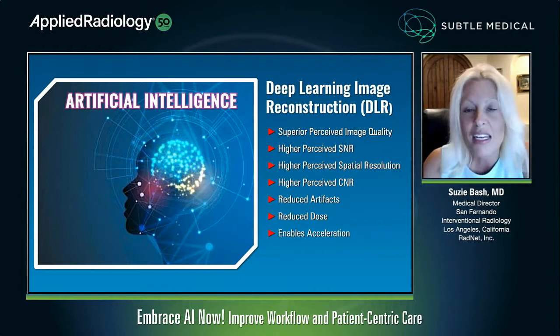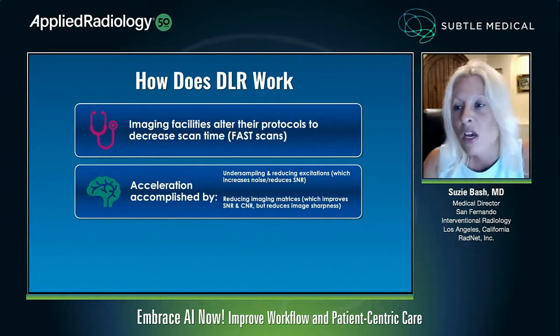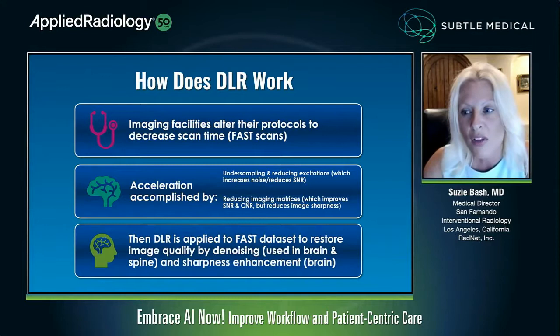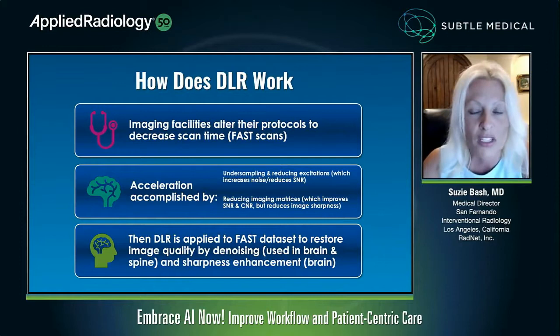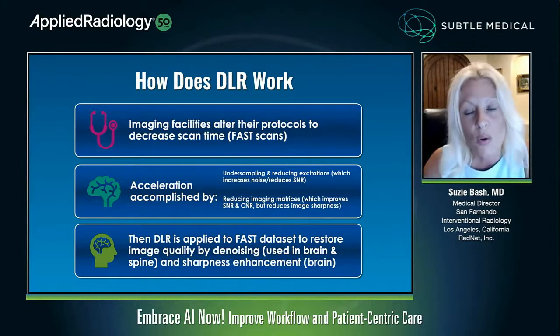How does it work? Imaging facilities alter their protocols to decrease their scan time — what I'll call fast scans. This acceleration can be accomplished through undersampling and reducing the number of excitations, which increases the noise and reduces the signal-to-noise ratio. Or you can reduce the imaging matrices, which improves signal-to-noise and contrast-to-noise but reduces image sharpness. Then you apply the deep learning reconstruction to that fast dataset to restore image quality. This can be done by two means: first, a denoising process, which we use in both brain and spine — and this can be applied to any body area — and second, sharpness enhancement, which we use in the brain. You actually get a bigger gain from deep learning reconstruction in the brain than in the spine because we can do both sharpness enhancement and denoising.